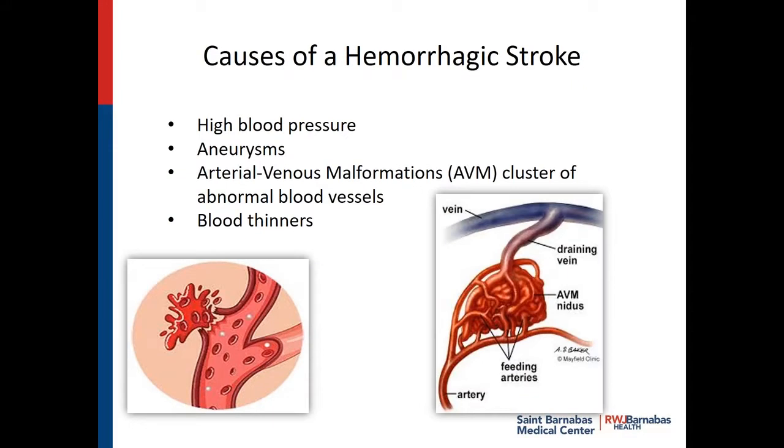Let's turn the tables and talk about a hemorrhagic stroke. A hemorrhagic stroke can occur from high blood pressure, aneurysms, AV malformations, or blood thinners. What's an AV malformation? It's a jumble of arteries and veins that are not quite right — this is not supposed to be here. It could start bleeding because of the pressure in it. The bleeding puts pressure on the brain, and the brain is encased in your skull — the skull cannot expand. So the more it bleeds, the more pressure goes on your brain and the more damage you can cause. Blood thinners can cause a hemorrhagic stroke as well.